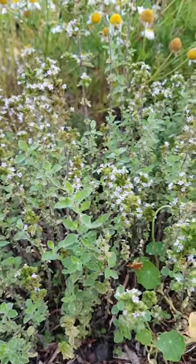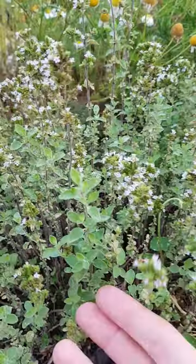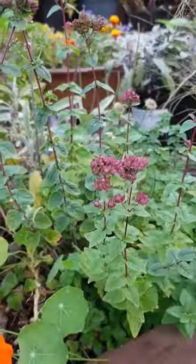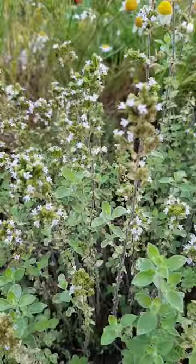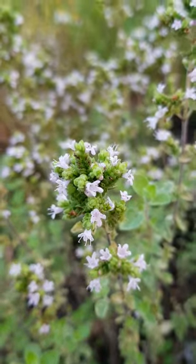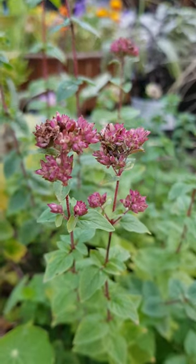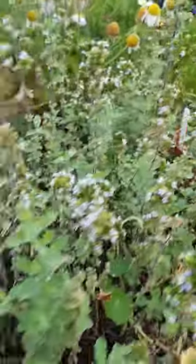I'm just in our little herb section in the garden. As you can see, I've got oregano here and marjoram here. Not only are they beautiful herbs to use within cooking, but they produce these beautiful flowers — that's the oregano, and that's the marjoram flowers — and they attract wonderful wildlife.